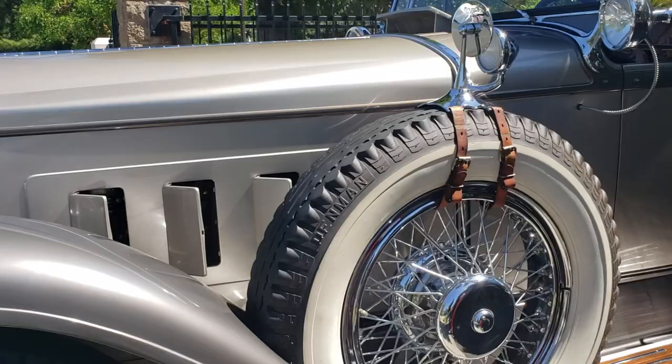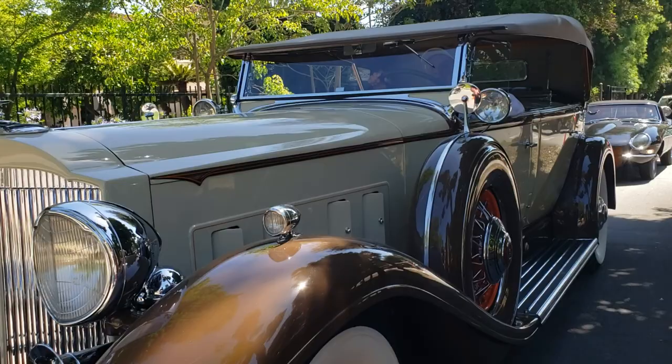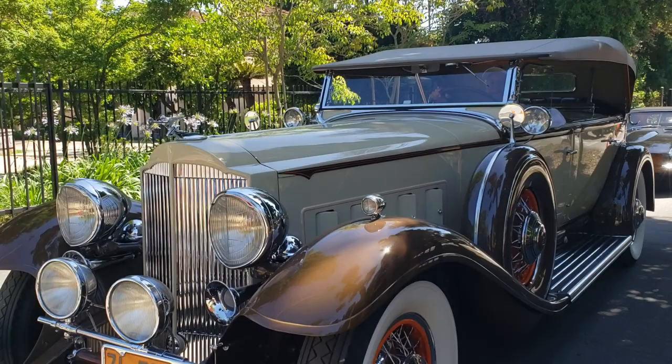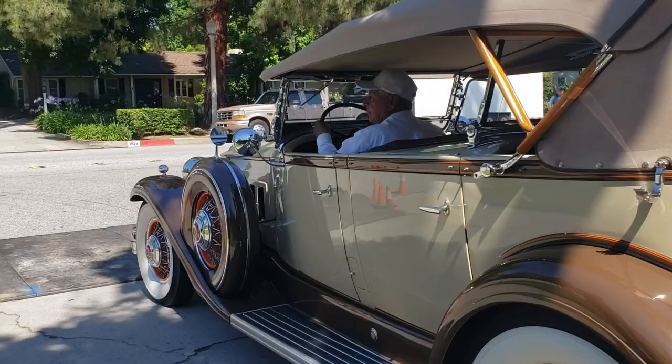Look at this. That is sweet. Look at the wire wheels - orange and sweet. That's right. Look at that - nice. That package. Very nice. Nice color combo.